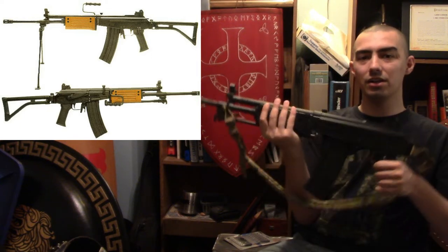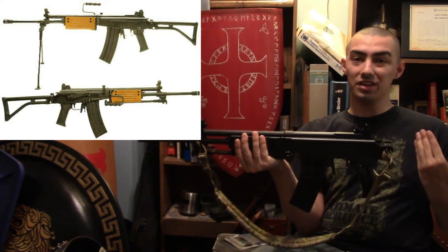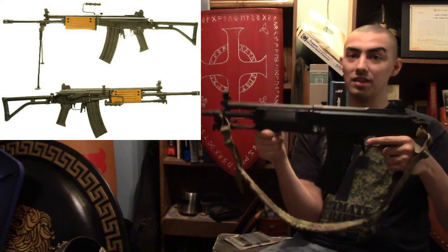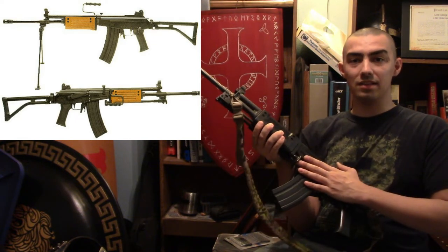One of my favorite Galils is the ARM — it's an assault rifle machine gun, which is what the Israeli military defense wanted. Galil designed it as a squad operation weapon — essentially a light machine gun slash assault rifle. Originally the magazines were standard 30 to 35 round magazines used in the AR or SAR. About two years after the gun was issued, they gave the ARM a bigger magazine: 40 to 45 rounds. But that didn't work so well with the bipod system.